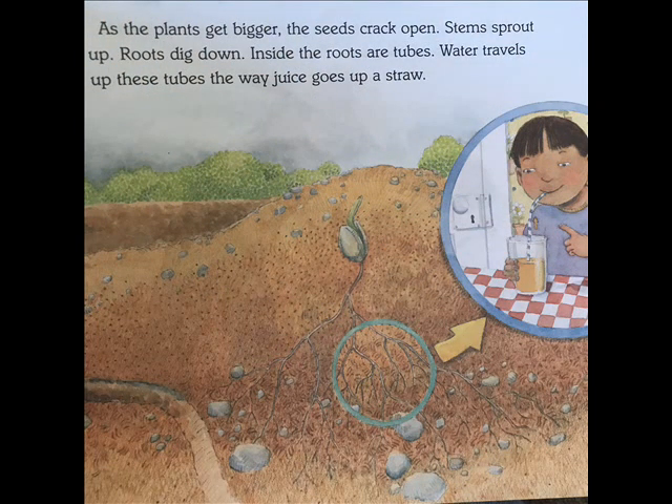As the plants get bigger, the seeds crack open. Stems sprout up. Roots dig down. Inside the roots are tubes. Water travels up these tubes the way juice goes up a straw.